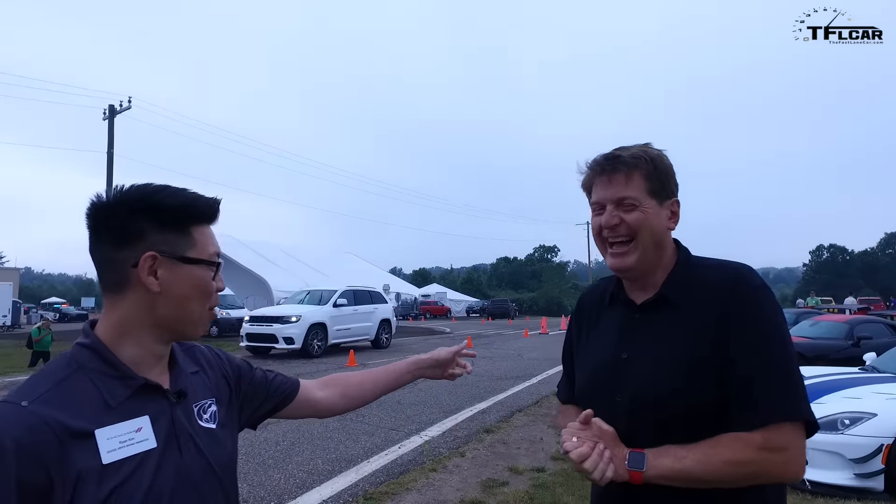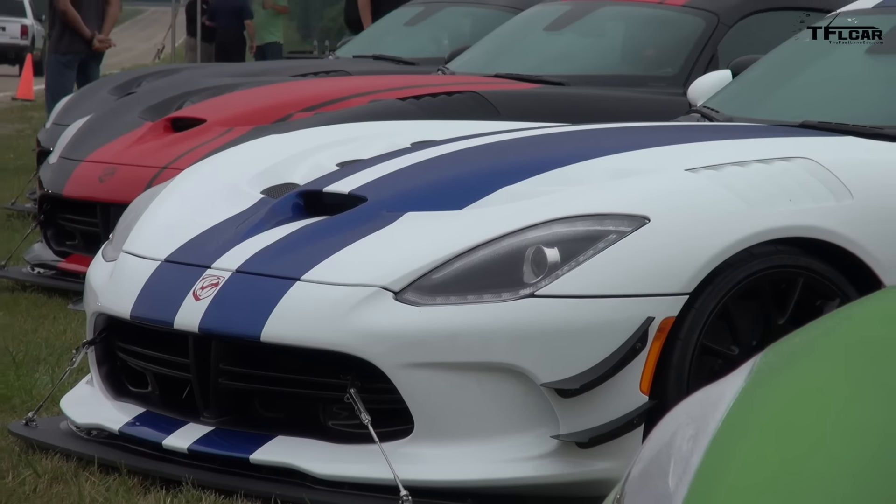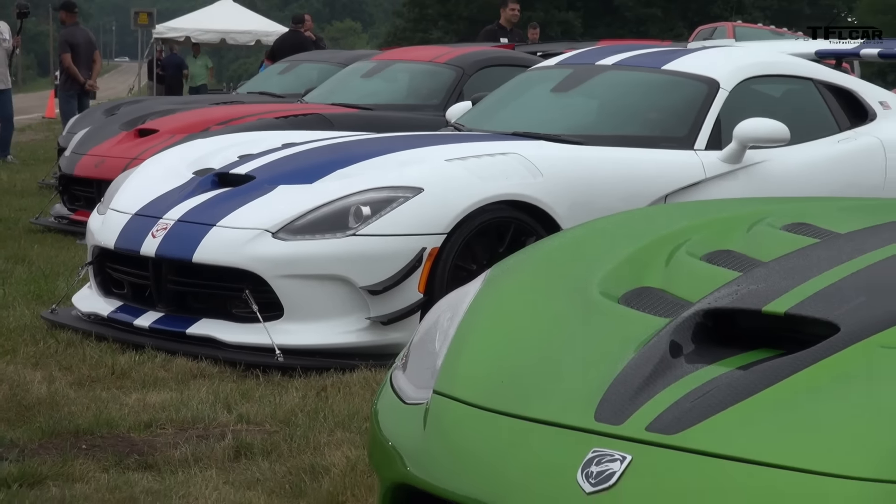I said I'd ask you a hard question, and here it is. If you had to buy one, which one would you get? Hands down, GTS-R. I grew up with that poster and the model of that when I was a kid in '98 — that's my dream car right there.